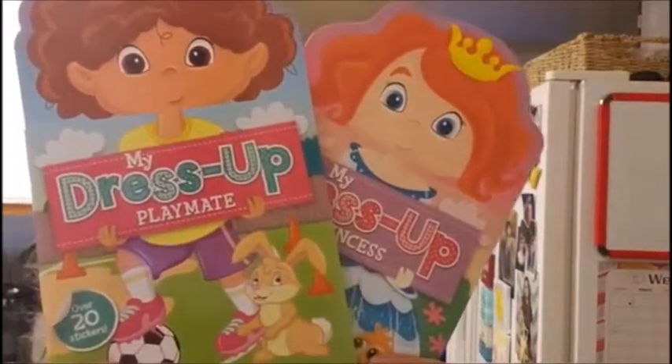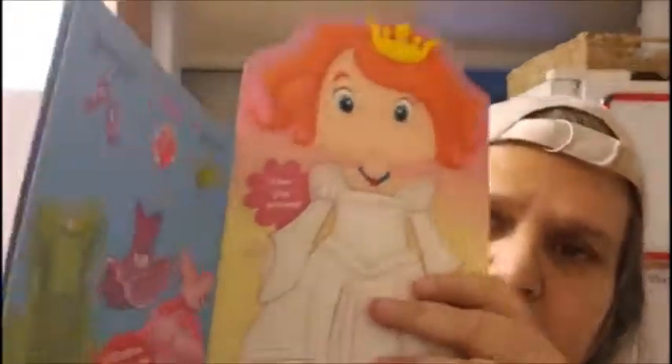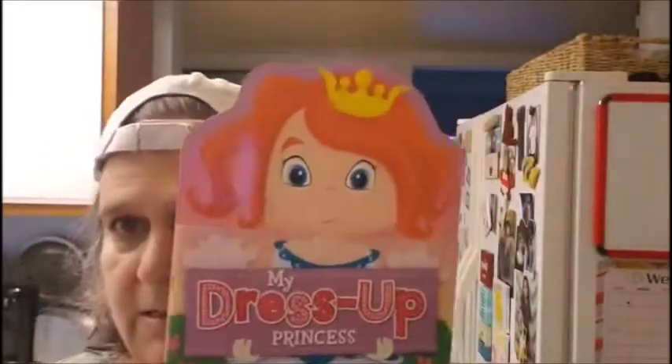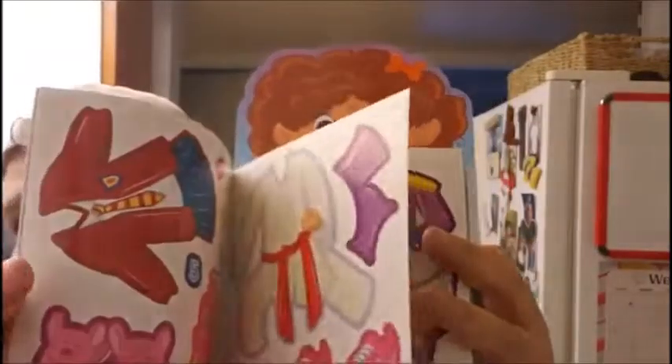Then I saw this — My Dress Up Playmates. This one says My Dress Up Playmate and this one says My Dress Up Princess. I got two for my nieces. You can dress her up — here are the dresses. When I was little I used to play with paper dolls.